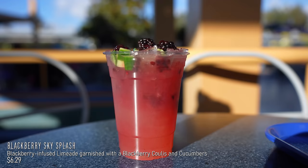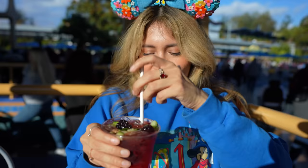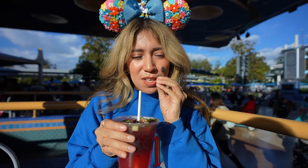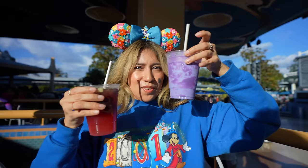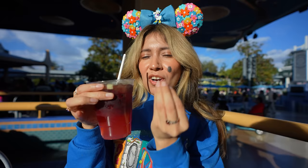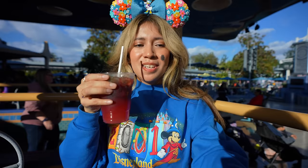Now this other drink that I have, which you can also get at Galactic Grill, is the Blackberry Sky Splash. It has a blackberry limeade, cucumbers, and some blackberries on top. I feel like this one will be really refreshing. Oh, it's tart, but I like it. It's a little sweet, but mostly tart. It tastes like a sweet, refreshing cucumber with the tartness of the blackberry. It's so good — like a limeade. So get this one. But if you want the cute little pictures, get the Starlight Tower Tea. I recommend the Blackberry Sky Splash.